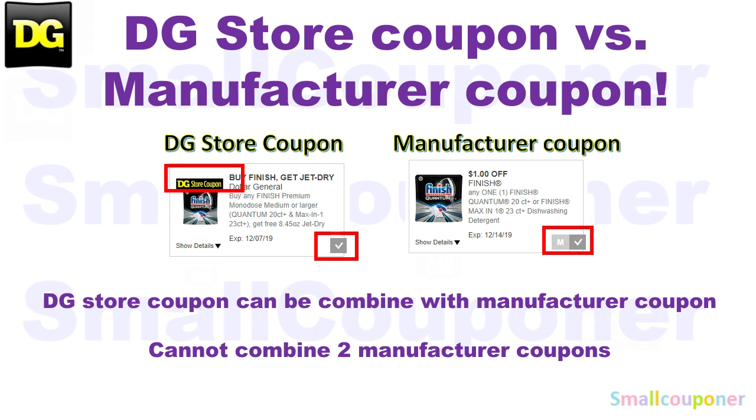This is the difference between a DG Store coupon and a manufacturer coupon. If you are on a desktop, a DG Store coupon will have a DG Store coupon banner on it, and when you clip it, it's just a checkmark. For a manufacturer coupon, there is no banner on it, and when you clip it, there will be an M and a checkmark next to it. On the app, everything shows as a checkmark, so to distinguish them, look for the DG Store coupon banner. If there is a banner, it's a store coupon; if there is no banner, it's a manufacturer coupon.